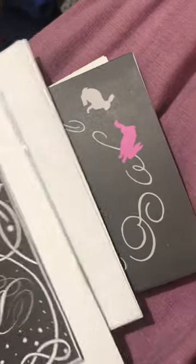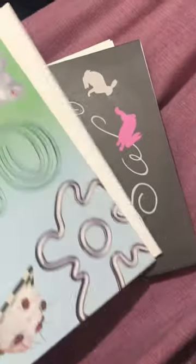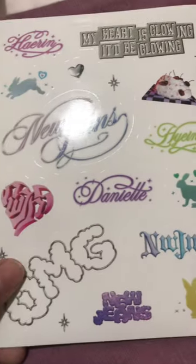This looks like a cake kitty — so cute! Then we got stickers. Oh these are so cute, and then we got the CD.